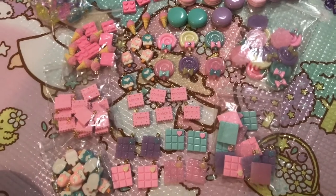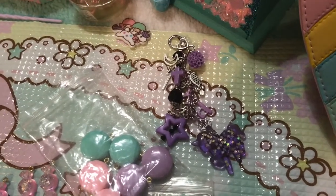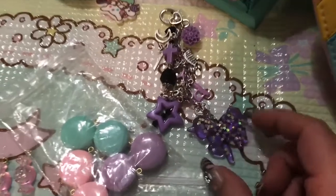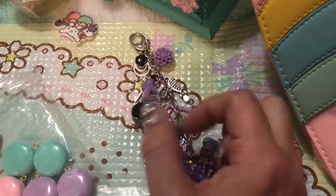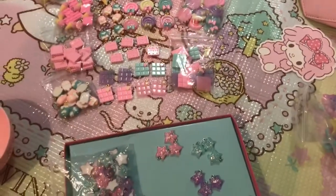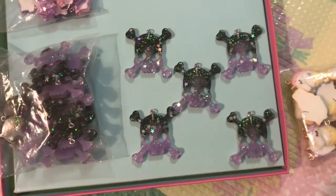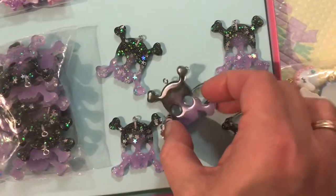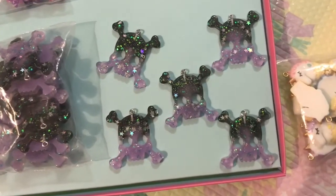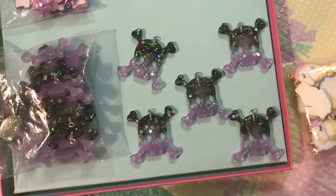The next few charms I'm going to show you guys are ones that I got to go with my pastel goth collection. If you aren't familiar with pastel goth, it's basically a style where you blend pastels with black — unicorns and cute stuff with creepy stuff — and you end up with a really cool look. My pastel goth is black and purple, so I fell in love with these when I saw them. I am going to use these for the jewelry I make for my shop — I can see them as zipper pulls, on chokers, as purse charms. I think it was a bag of 12 to 20, and they were about 7 bucks.